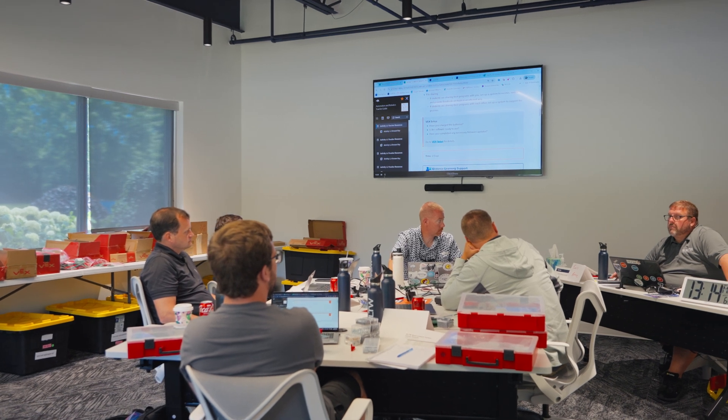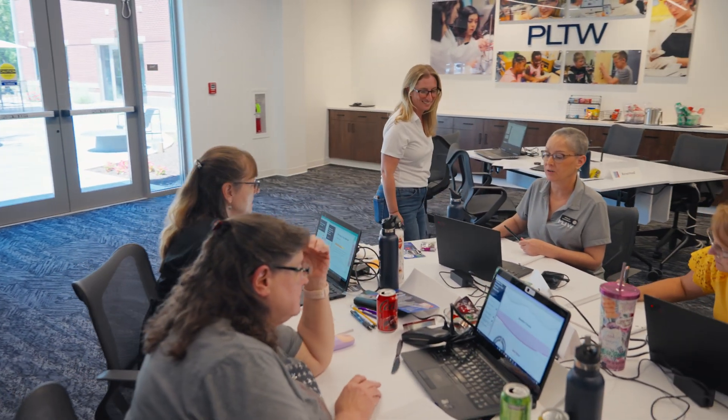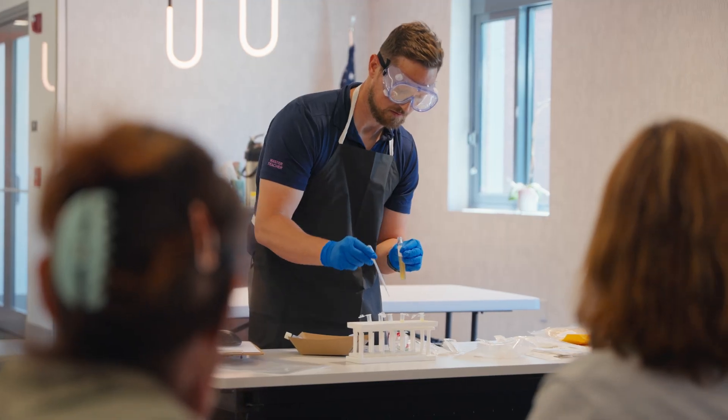One of the most important things we do at Project Lead the Way is support educators all across the country. We're working with over a hundred thousand teachers today and we're helping them bring a really relevant and transformative experience to their classroom.